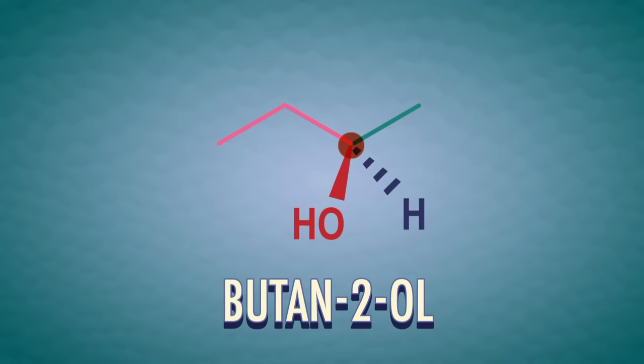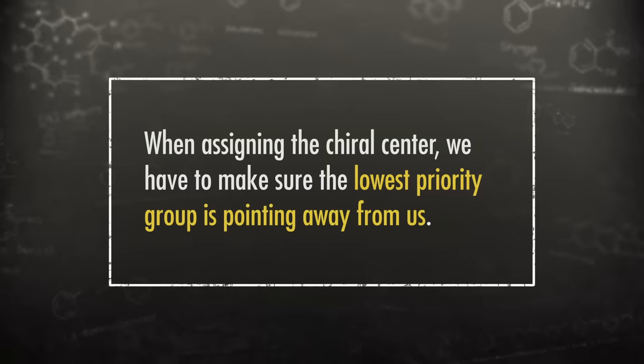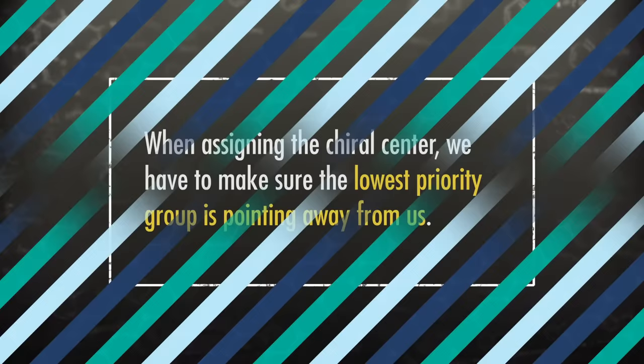This convention says that the first step is assigning priority to the four groups around a chiral carbon. To figure out priority for enantiomers, we have to pay attention to the atomic number of different atoms. For example, let's go back to butan-2-ol. The chiral center has a methyl group, an ethyl group, an alcohol group, and a hydrogen atom. The lowest priority group has the lowest atomic number — it's almost always a hydrogen atom because their atomic number is 1. So here, the hydrogen atom has lowest priority, and we'll label that as 4.